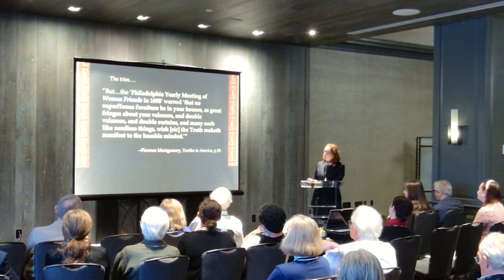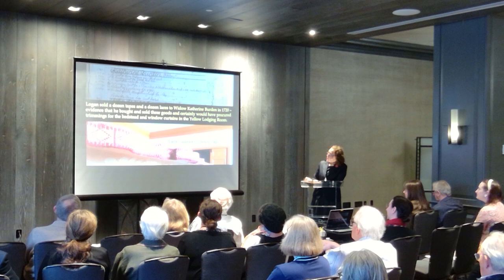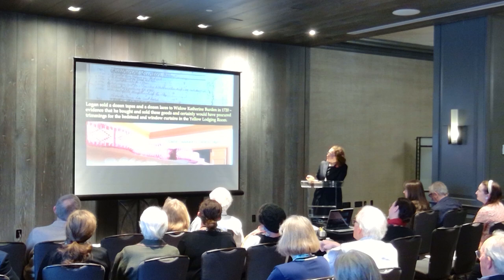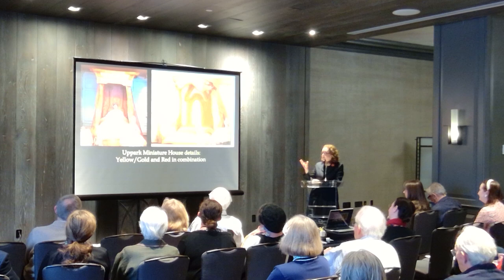It also says that everyone's being reprimanded because they're already doing it and they're making their red chambers with lots of superfluous things. So I thought a little tape was absolutely necessary. Here you see what we chose, and turning back to Logan's 1720s ledger book where we could see he actually had an account in which he sold laces and so forth.